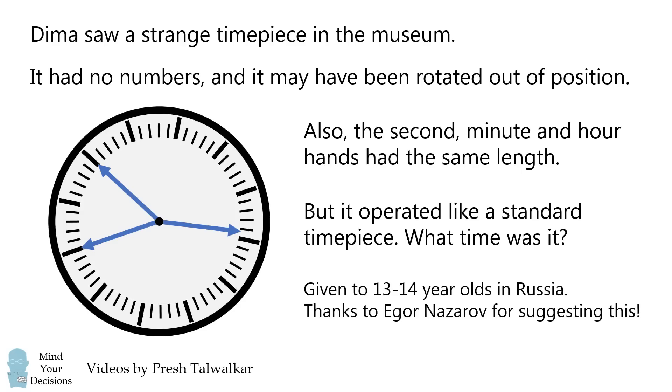This problem was given to 13 and 14 year olds in Russia. Thanks to Igor Nazarov for suggesting this. Pause the video if you'd like to give it a try, and when you're ready, keep watching to learn how to solve this problem.